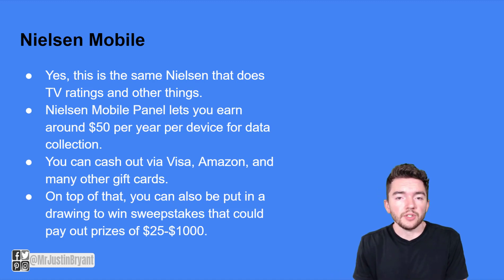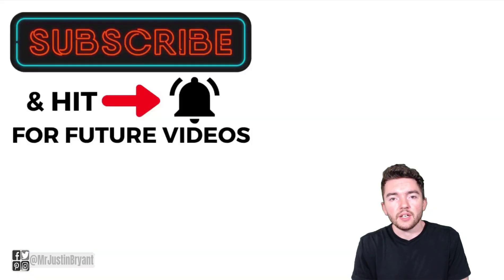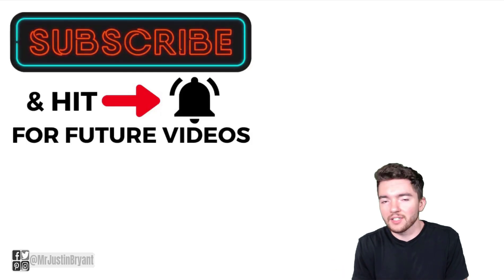Hopefully this was helpful. These are a few ways you can make money playing games and earning free Amazon gift cards. Let me know what you thought in the comments, and don't forget to subscribe so you don't miss my daily videos on how to make money online in lots of different ways.